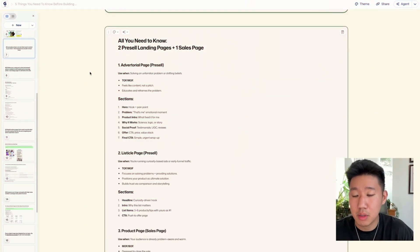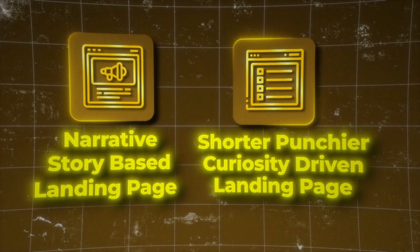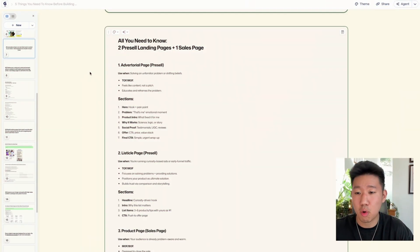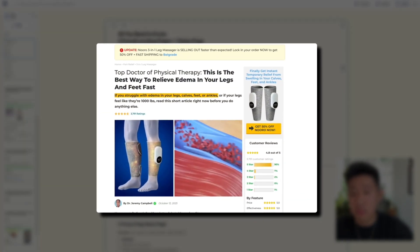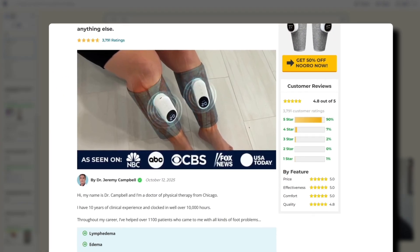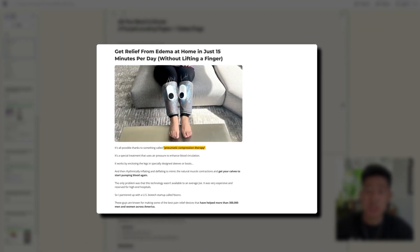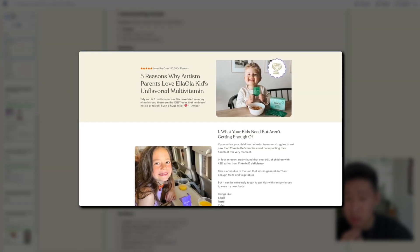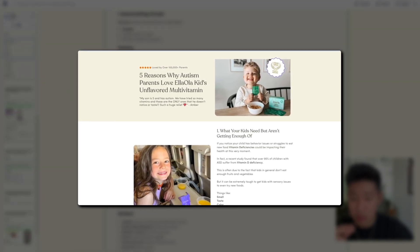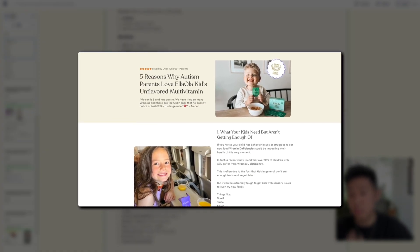There are two main types of pre-sell pages brands are using. An advertorial is a narrative, story-based landing page. A listicle is a shorter, punchier, more curiosity-driven page that's more scannable. Both do the same thing — warm up your colder audiences before they get to the product page. Use advertorials when solving unfamiliar problems or shifting beliefs; the basic structure is hook, introduce the problem, present the solution, explain why it works, provide social proof, present an offer, and push them to the product page. A listicle is similar but focuses on being scannable, simple, and quick — solving problems and positioning your product as the best solution.